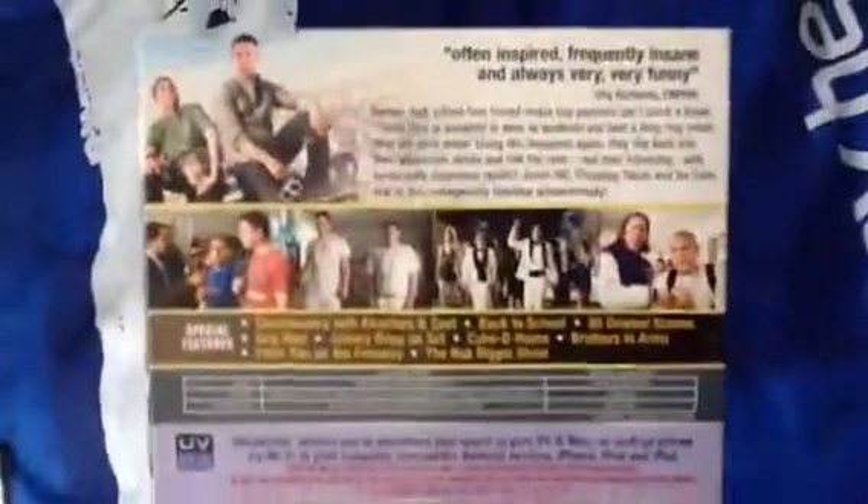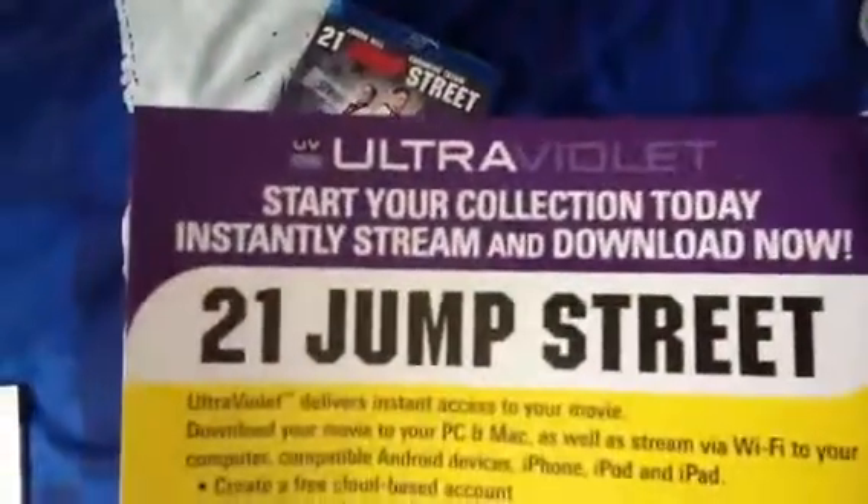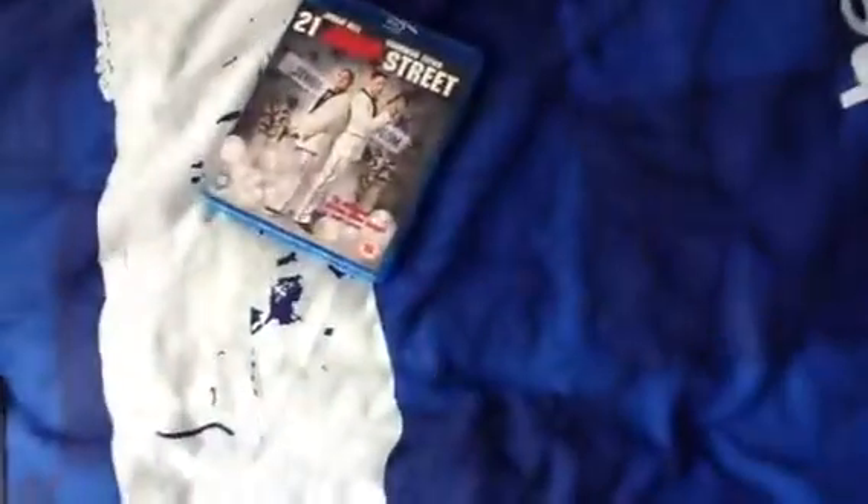Sony are doing really well with their Blu-ray releases lately. They're releasing slipcovers, not even Disney are doing that. So thumbs up to Sony for that. And as always with Sony you get artwork inside which is good. Nice artwork and a nice disc as well. It also does come with your ultraviolet copy — I'm not going to show you my code obviously but it's good to have. So that's 21 Jump Street.